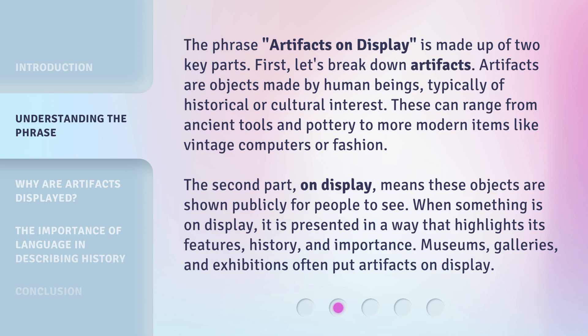The second part, 'on display,' means these objects are shown publicly for people to see. When something is on display, it is presented in a way that highlights its features, history, and importance. Museums, galleries, and exhibitions often put artifacts on display.